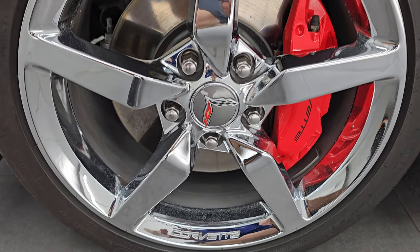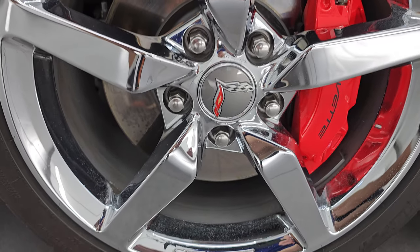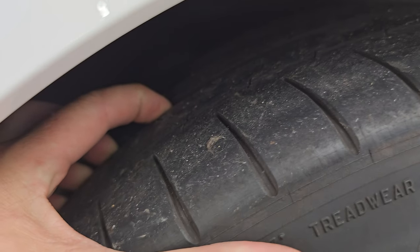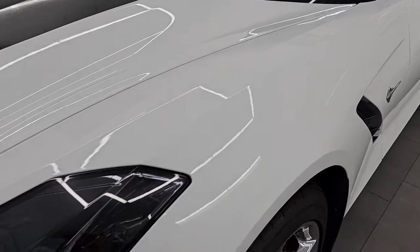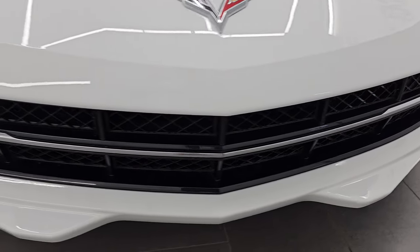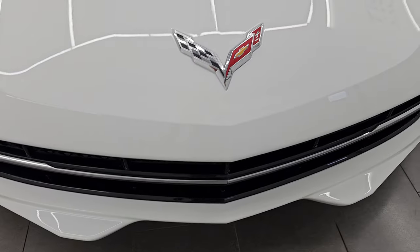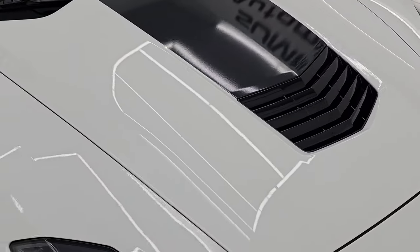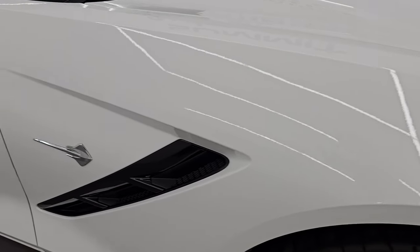It comes with chromed 18-inch alloy wheels in the front — it even has the Corvette valve stem covers. You get nice big brakes on there, and this one comes with Michelin Pilot Super Sport tires. These are 245/40 ZR18s in the front, and I would say they have right around half the tread left on them. The front fender is in excellent condition — I didn't see any scuffs or scrapes. You get the HID headlamps and LED running lights, and the front bumper is just about as clean as you're gonna find on a 2015 with any miles on it.